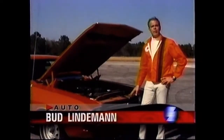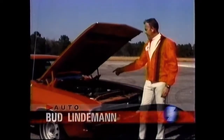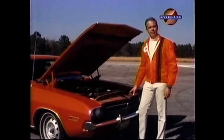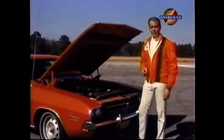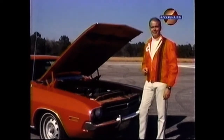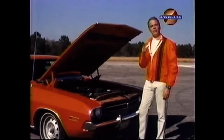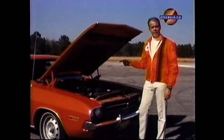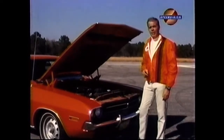383 cubic inches, fed by a four-barrel carburetor. And all the action up here is funneled to the rear wheels via a four-speed manual transmission. If you think this 1970 Dodge Challenger is hot, you're right. But it offers more than just a pile of muscle. The Dodge boys put a lot of engineering know-how into this one, and it paid off in just about every department.